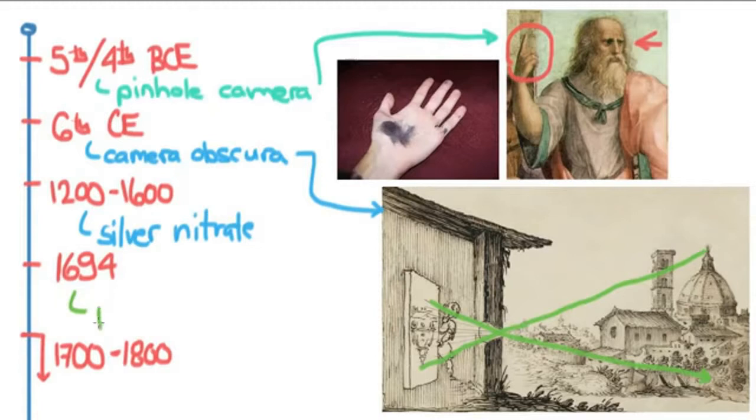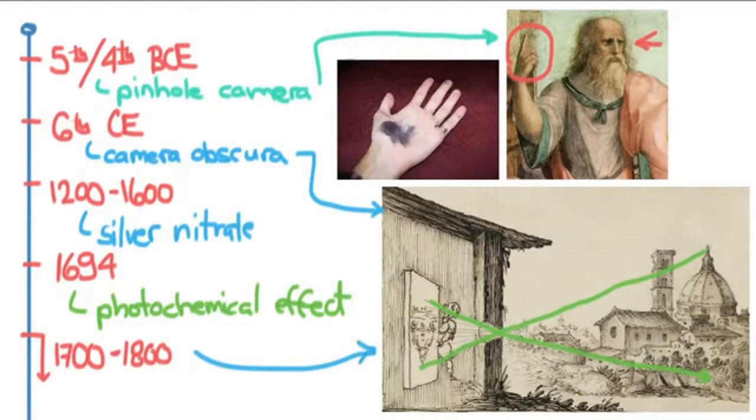Holmberg realized there was what he called a photochemical effect. The groundwork was basically laid for photography to begin. From 1700 through the 1800s, you see a focus on lenses and on bettering the camera obscura — people putting in a lens instead of just a hole — and this would lead directly to the developments that would come in the 1800s.